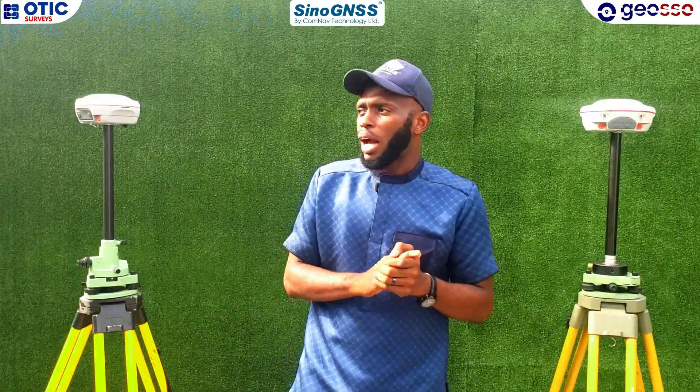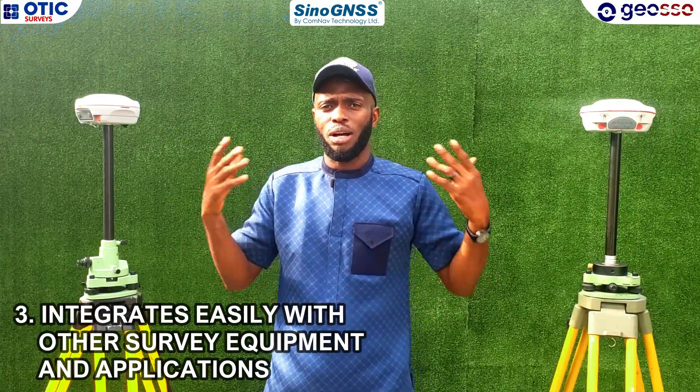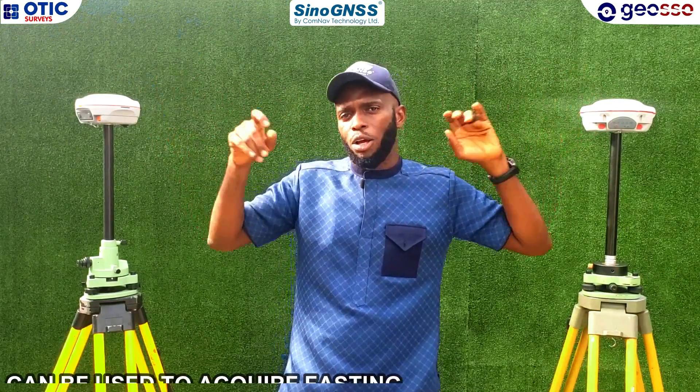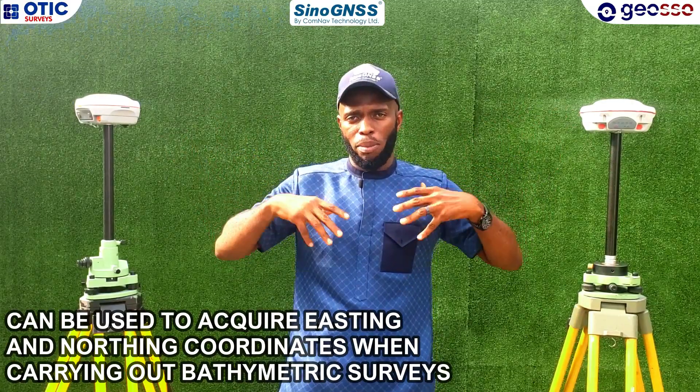Finally, the third reason is our receivers integrate easily with other applications. Whether you are using an echo sounder, it works well — gives you centimeters X and Y, and your echo sounder gives you centimeters in depth, so you are getting centimeters X, Y, Z for your bathymetric survey.